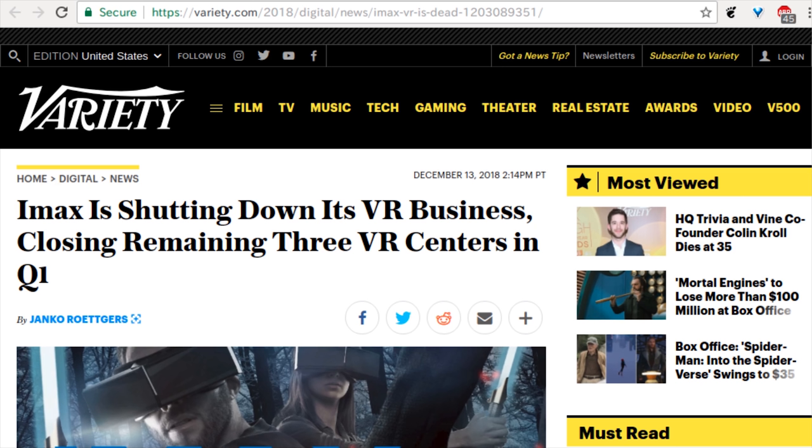Variety has an article saying IMAX is shutting down its VR business, closing the remaining three VR centers in Q1. IMAX theaters made VR theaters, and no one wants to watch VR. Who wants to be in that sweaty face mask that someone else wore 20 minutes ago? They had little disposable covers at the VR booths at Computex — like those toilet seat liners. I don't think it was germophobia that killed it — it was just the fact that people don't care about VR, it's kind of gimmicky for a movie. I really did think VR was going to have staying power where 3D TV didn't, but it's really not catching on. Maybe we're just not there yet.